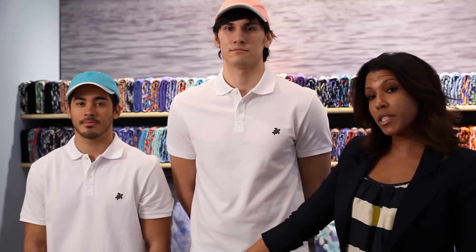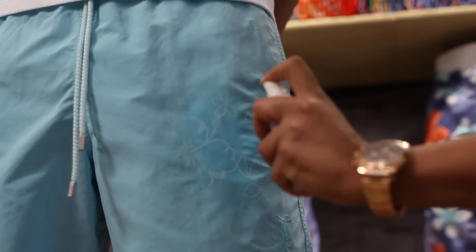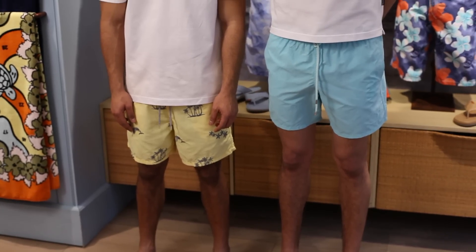The great thing about these shorts is they're limited edition — only one in 274 men in the world will have these shorts. These are water-reactive, so if you get in the water, a pattern appears, and when they dry, the pattern goes away and you're back to a solid short. These are my absolute favorite. They come in great colors and patterns, and the water-reactive ones do as well.